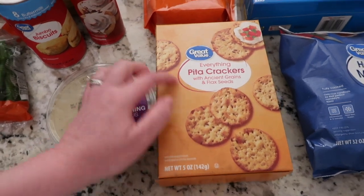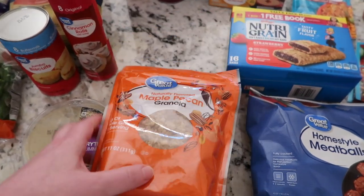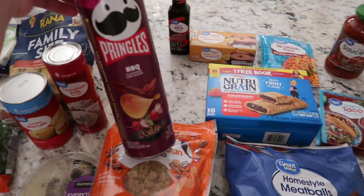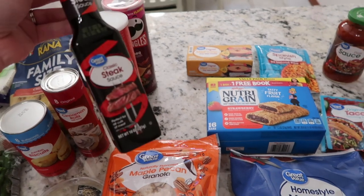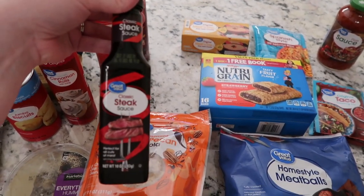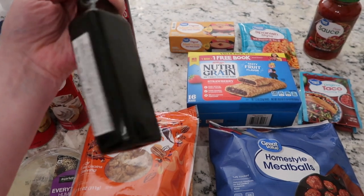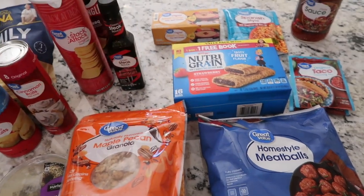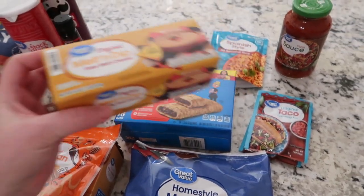I got this everything hummus to have with everything pita crackers. I also thought yogurt parfaits would be good so I picked up this maple pecan granola to try. I got the Great Value original stack crackers, and they substituted Pringles for the Great Value barbecue — I honestly like the Great Value ones better. And we need this steak sauce for the Swedish meatballs recipe.